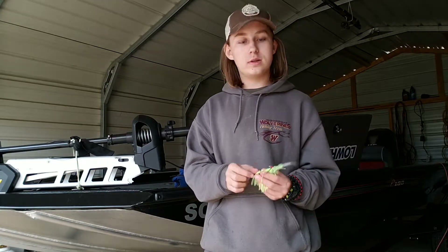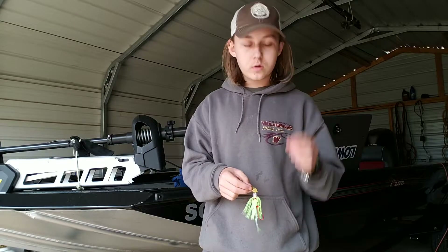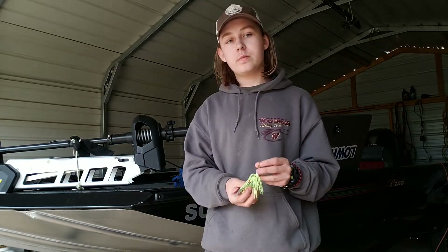One other place you can throw a chatterbait is around trees. You can throw it and reel it on top of the trees.